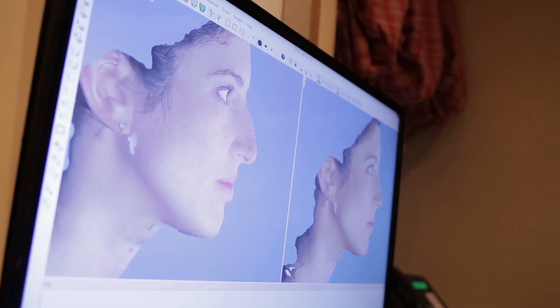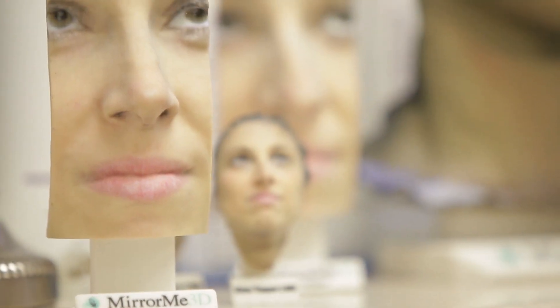When I'm discussing with a patient a look that they're trying to achieve — a goal of surgery — what I want to do is be able to show them exactly what they should expect from surgery. Historically, that's been done with photos. Now we can do this with 3D models. I call this a paradigm shift.